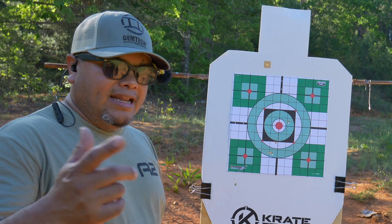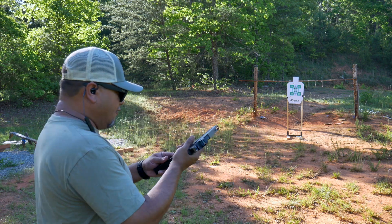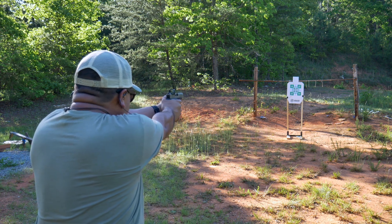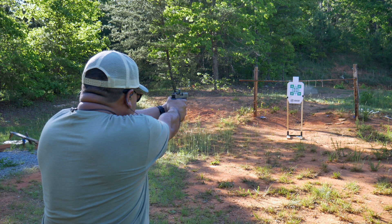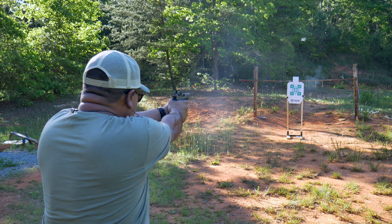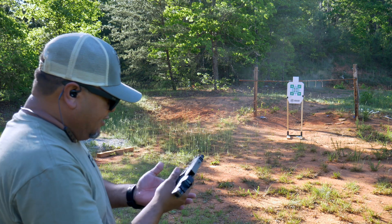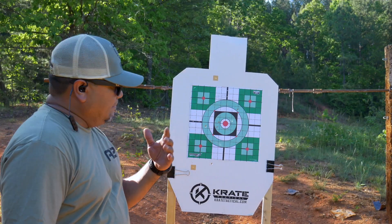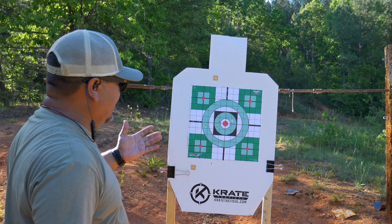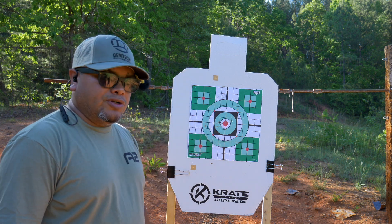Now moving to the Palmetto Micro Dagger — five rounds, fresh target, using the optic. Ran them all just fine. Let's go check the target. About the same as the previous one — one, two, three, four, pulled one on the bottom, not sure what happened. Pretty similar to the GX4, but pretty much on target. Let's continue.